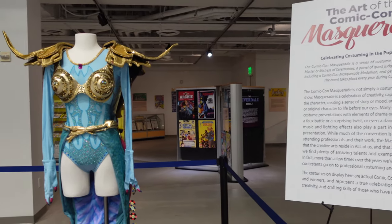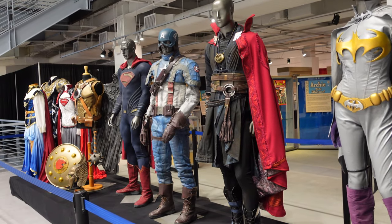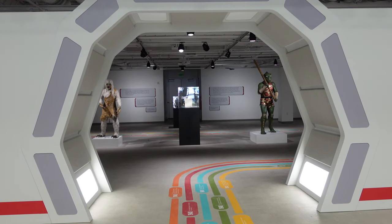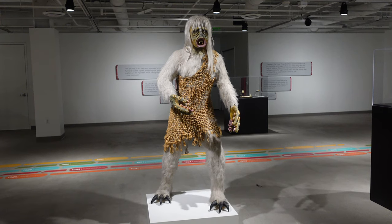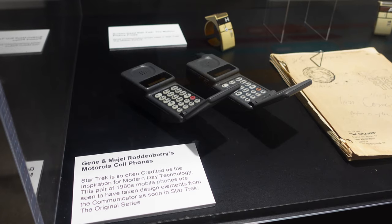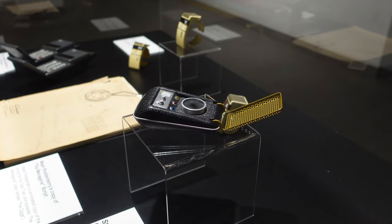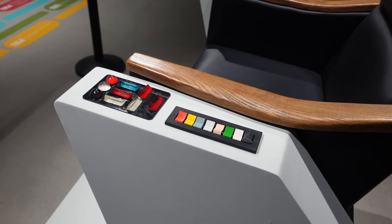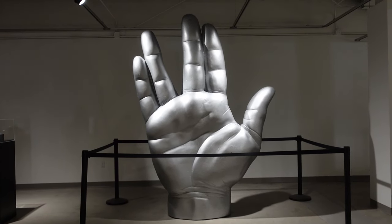Right next to the Archie Comics exhibit was a very small exhibit on the art of the Comic-Con masquerade, featuring a number of costumes. Next was a Gene Roddenberry exhibit. Gene Roddenberry was the creator of Star Trek and was born in 1921, so this exhibit celebrates his 100th birthday. The exhibit took up the back half of the floor and everything was pretty spread out, making it appear much bigger than it was — it could have easily fit in half the space. Still, it was pretty fun to look around and check out things like Captain Kirk's chair. The exhibit is scheduled to be at the museum only for six months, so depending on when you're watching this it may no longer be there.